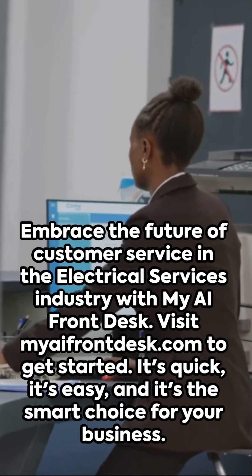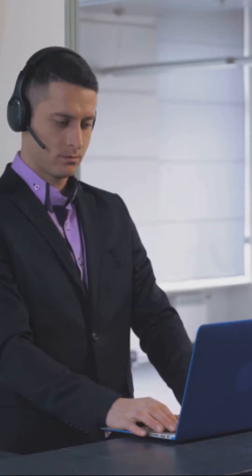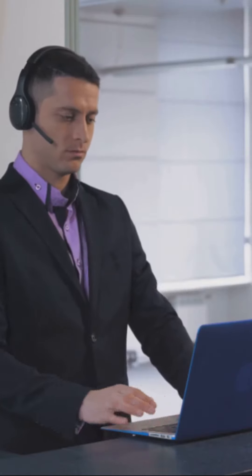Embrace the future of customer service in the electrical services industry with My AI Front Desk. Visit myaifrontdesk.com to get started. It's quick, it's easy, and it's the smart choice for your business.